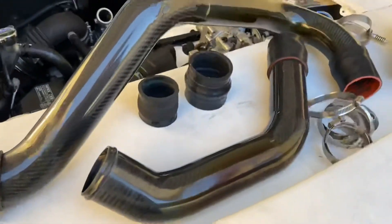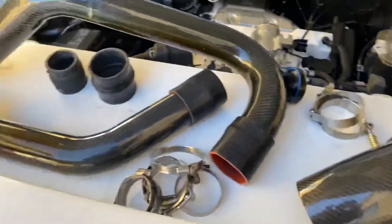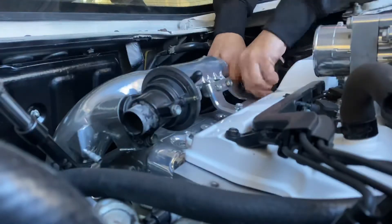So here we have the intercooler piping that I just picked up from Randy, and we're going to be installing it today. I'm still going to be studying it.